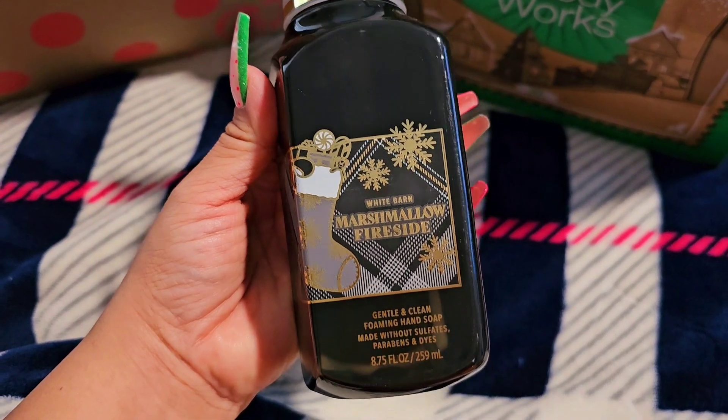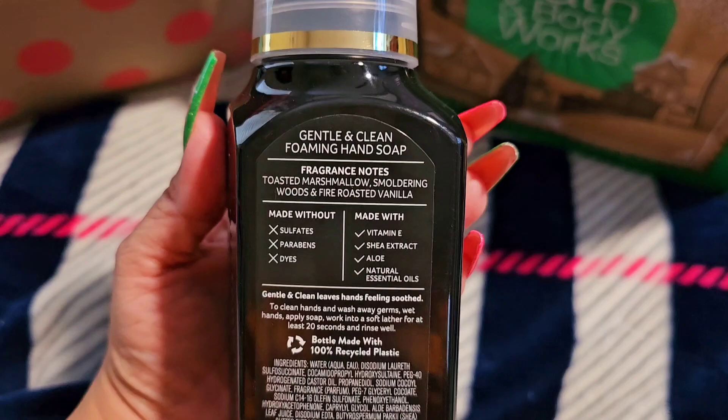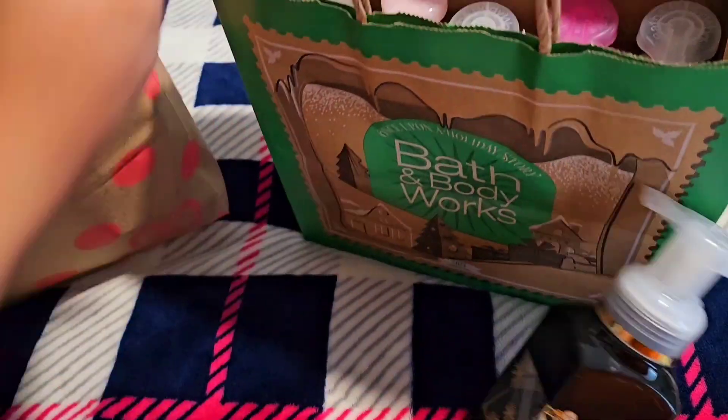So I got this one, the Marshmallow Fireside. Look at the packaging, guys. Those are going to be the notes for that one.